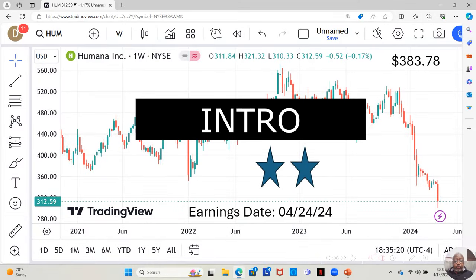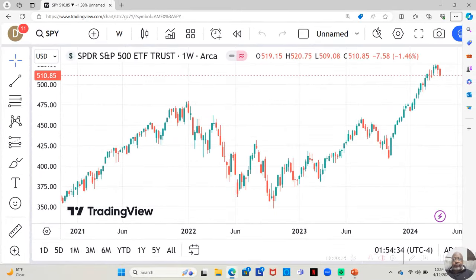They are currently at $312.59 a share, and Yahoo analysts estimate they can move up to $383.78 a share. Hey guys, this is April 8th through April 12th of 2024 for winning stocks. We're going to go through the stocks on our watch list that moved up this week.